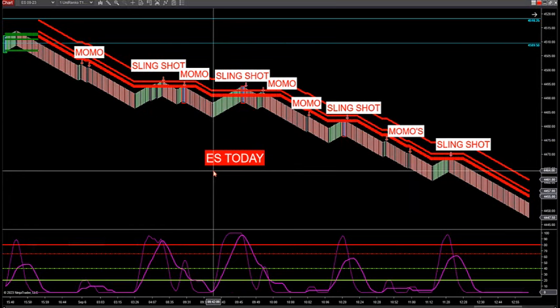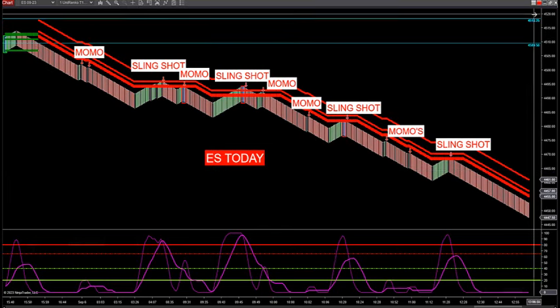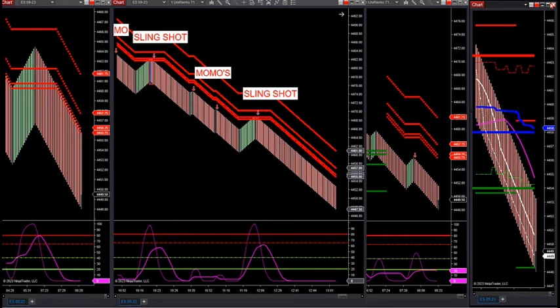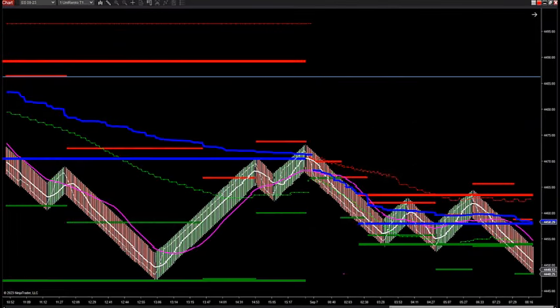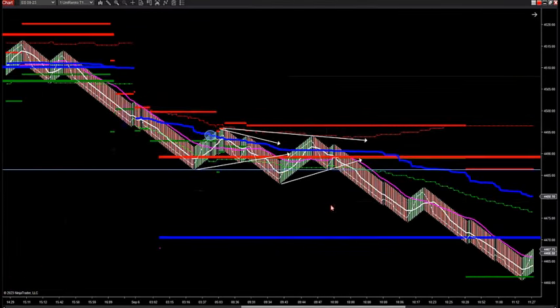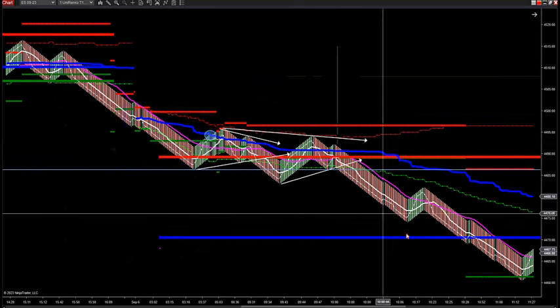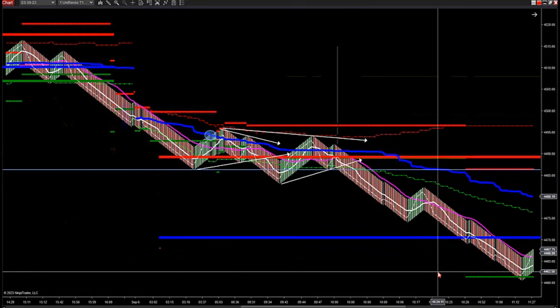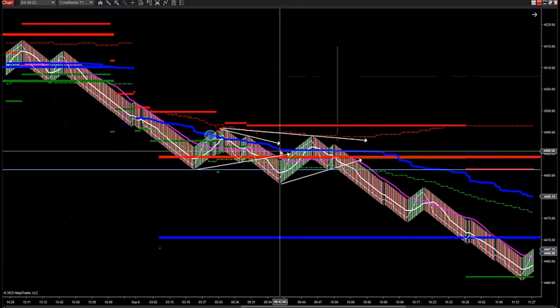We talked yesterday about the major breakdown in the market. Let's go back to market profile real quick. What I discussed yesterday was if we break 86 at this level, then we have some major downside in the market. We're going to look for two setups. We already have the first wave. We cannot have a failure trade because we're in a downtrend, so we're going to look for slingshot trades and Momo trades.